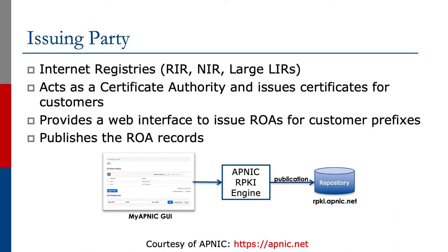The slide shows a typical example of how APNIC's system functions. APNIC has a web interface through the MyAPNIC GUI where ROAs — the route origin authorizations — are signed. These are then fed into the RPKI engine and published on APNIC's RPKI repository.